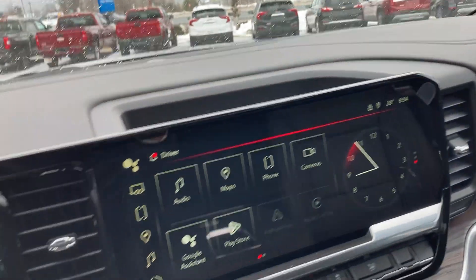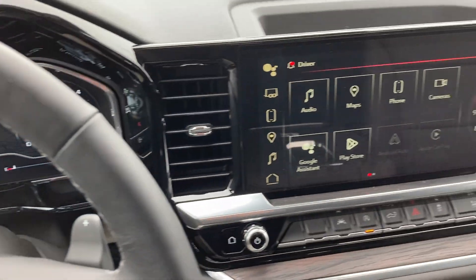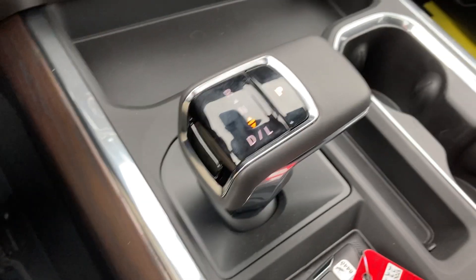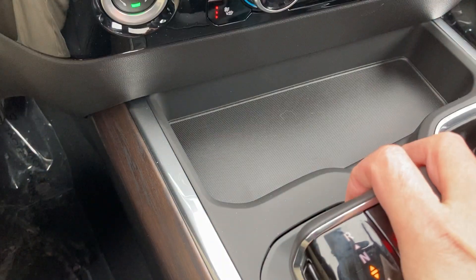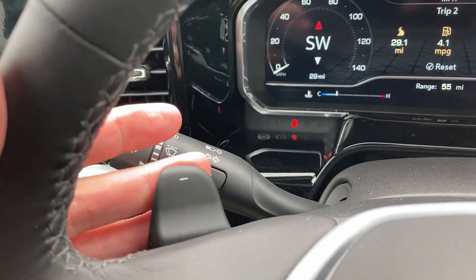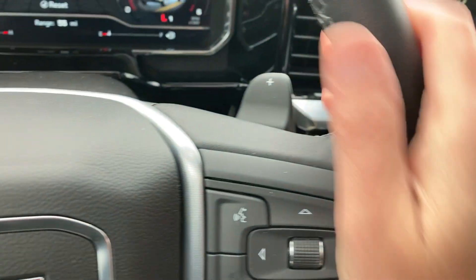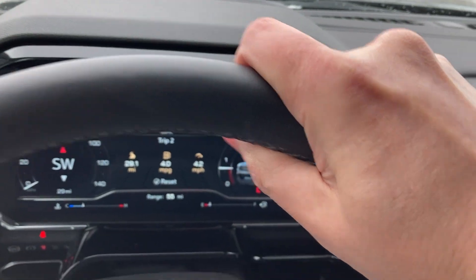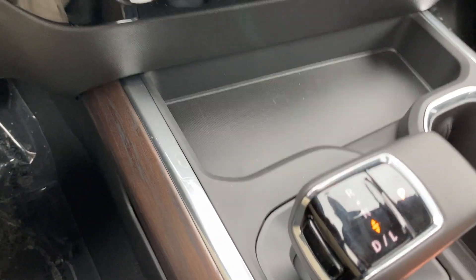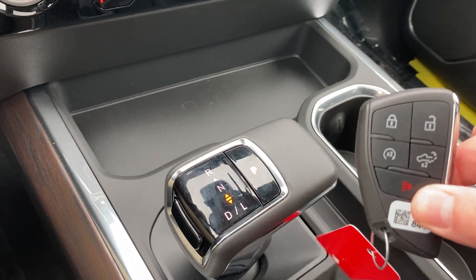Let me hop inside to give you a better look at the new design. This is the new dashboard — it has the center console with a new shifter, kind of like a car now. Very easy: press it in, drive, low. If you're in low, you can choose how many gears you want using the paddle shifters taken right from the Corvette and the Camaro. And it's cold outside, so it's nice to have the heated steering wheel. Very, very simple to use. There's the new key fob as well — there is a key hidden in there too.